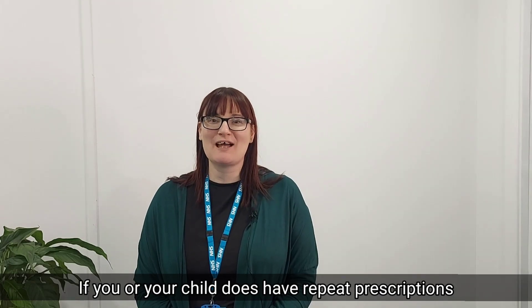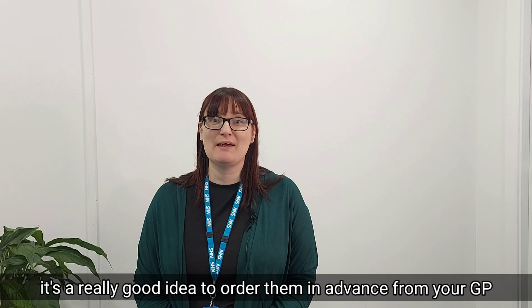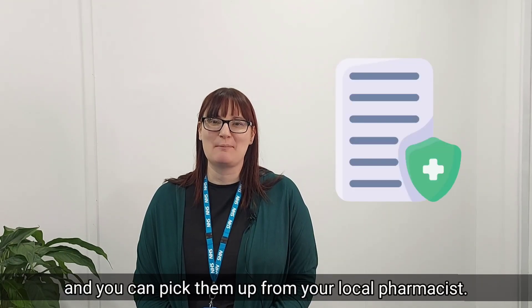If you or your child does have repeat prescriptions, it's a really good idea to order them in advance from your GP, and you can pick them up from your local pharmacist.